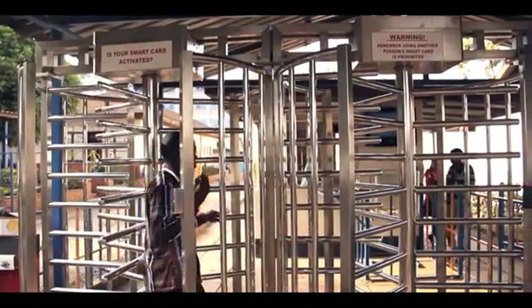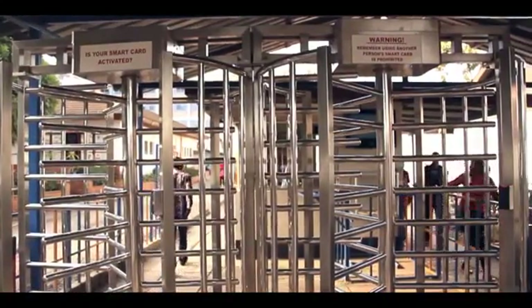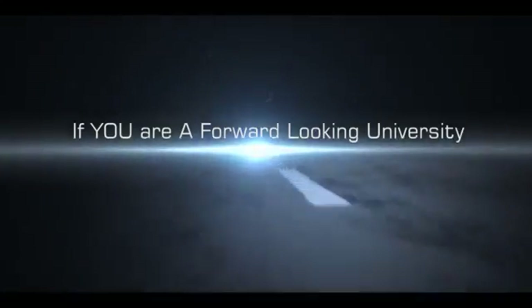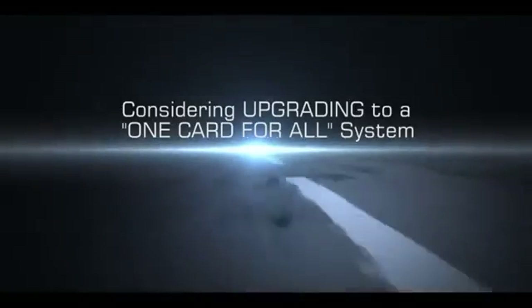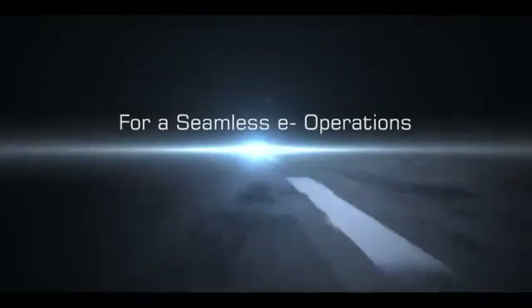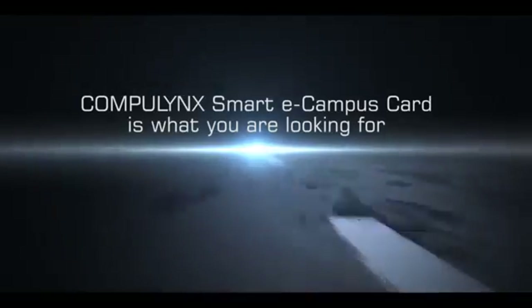Indeed, with a smart card system on your campus, there are endless uses you can put it to. So, if you are a modern forward-looking university with a technological outlook and considering upgrading to a one-card-for-all system for seamless e-operations, the Compilink smart eCampus card is just what you are looking for. Get in touch to get eCharged.